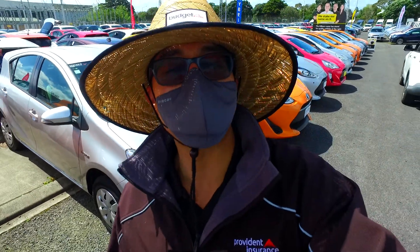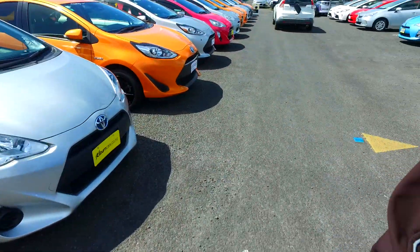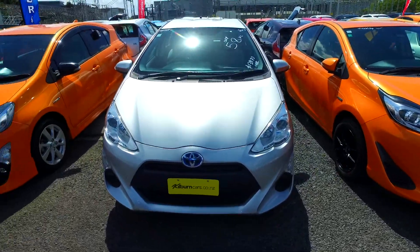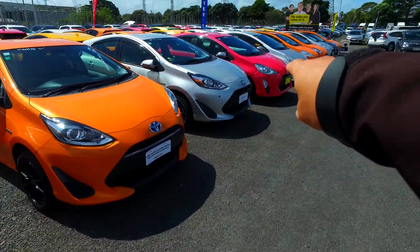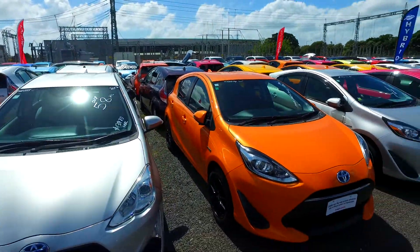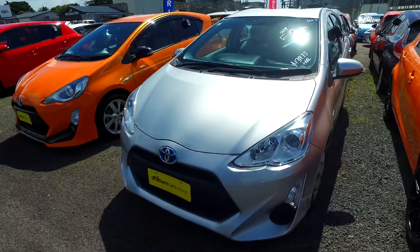Hey, Thompson here from Budget and Kilburn Cars in Manica. Thank you for your email inquiry and phone call earlier in regards to this particular Toyota. Just so you know, we've got all of these — that whole row facing that way and the row after that. That is how many we have. There's so many here to choose from.